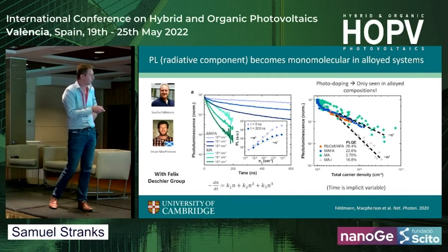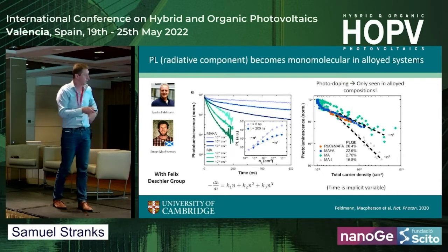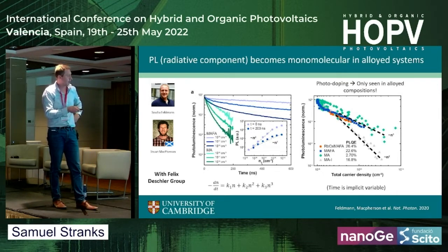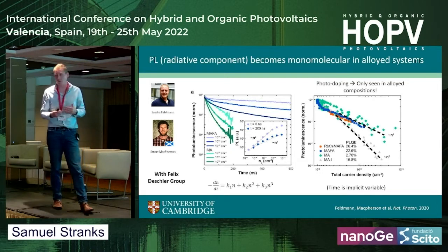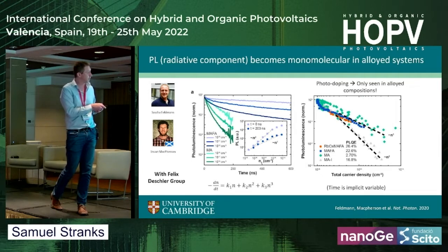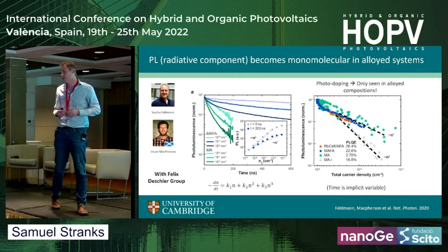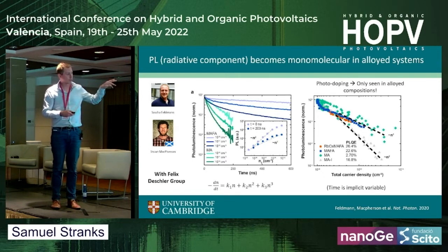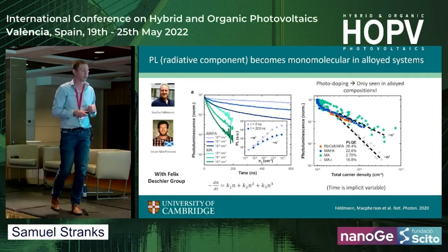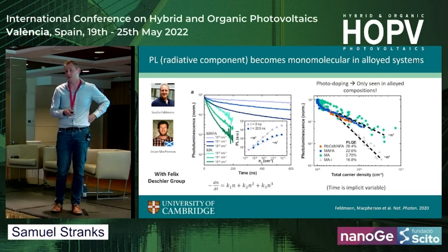We can also see this if we look at the photoluminescence as a function of carrier density across different systems. Methylammonium lead iodide is second order the whole way through — we don't see this photo-doping effect, as expected. But for FA with some bromide and also rubidium samples, all of these have this pseudo-first order radiative component after some time, so we're seeing this photo-doping effect. I'll bring this back when we start looking at and visualizing this on smaller length scales.